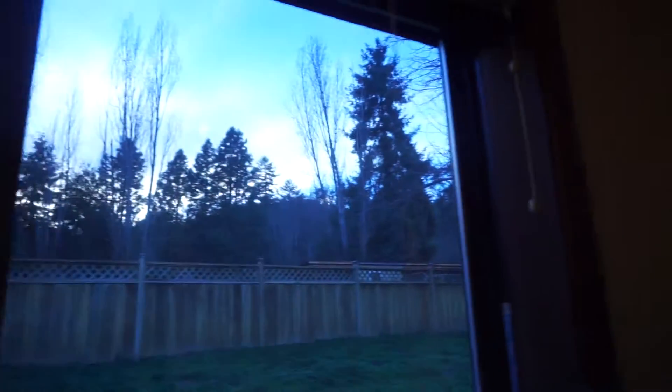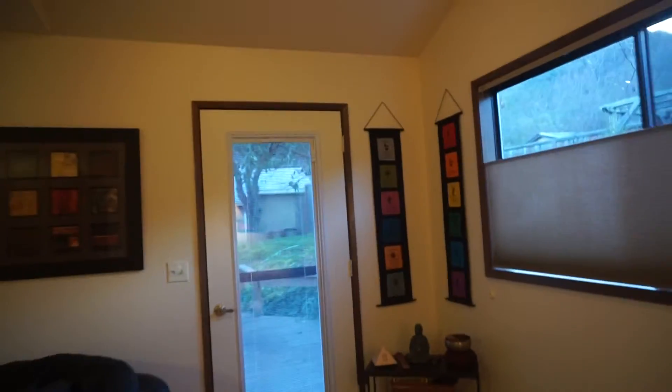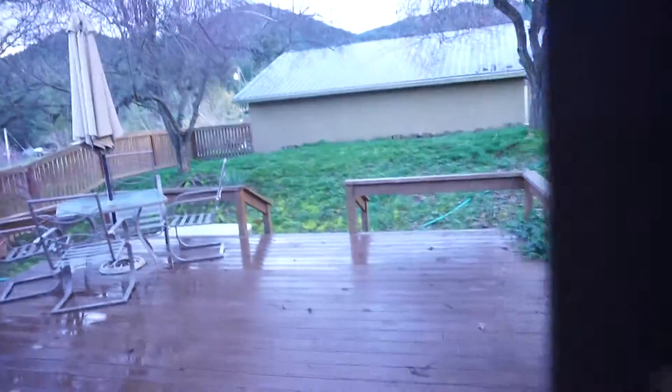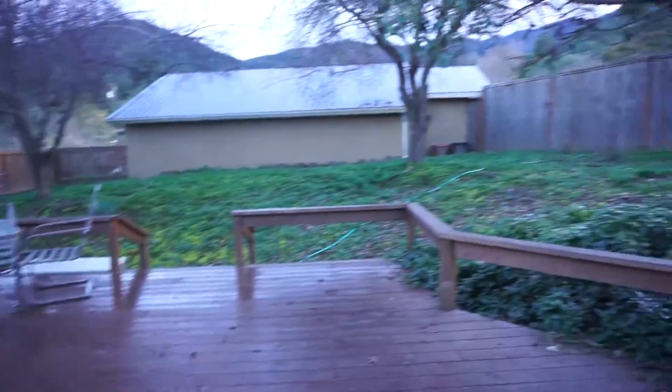And more beautiful views. Let me just poke out the door here to get you the little patio — it's a pretty big patio.